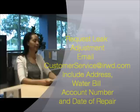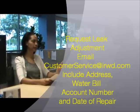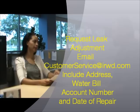I'll get it fixed right away. But what do I do after I make the repairs? You can email us at customerservice.irwd.com to request a leak adjustment. Be sure to include your service address, your water bill account number, and the date of the repair on your email. Thank you. You're welcome.